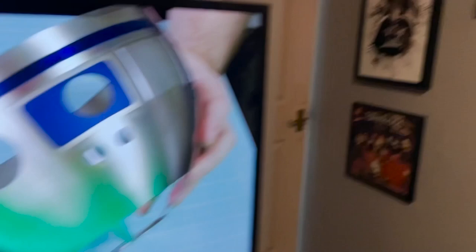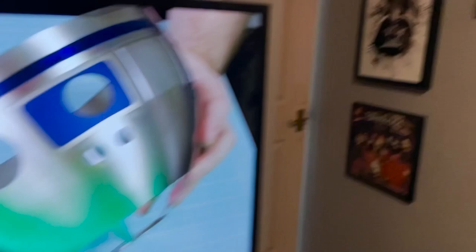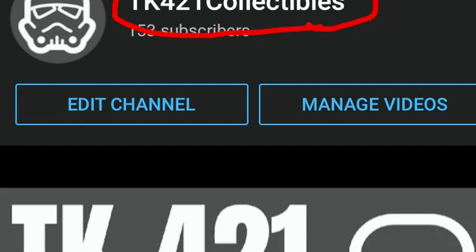And then we have Leia and Wicket two-pack, and below them Luke Skywalker. These are all sixth scale figures from Hot Toys. If you're not sure what they are, have a look at my channel TK421 Collectibles - I'm just starting it out, it's only been going a couple of months, but I'll go into a bit more detail on each figure, or at least I'm trying to.